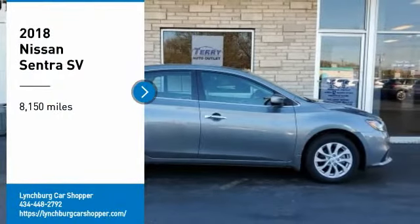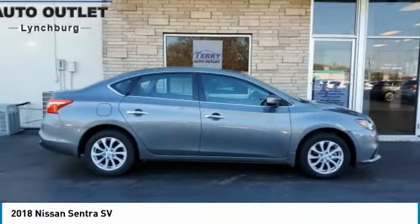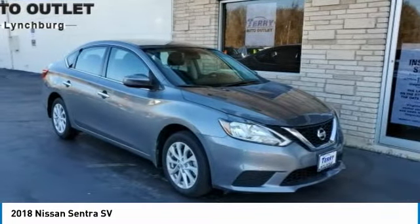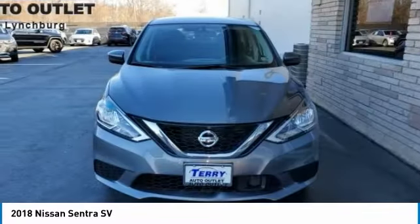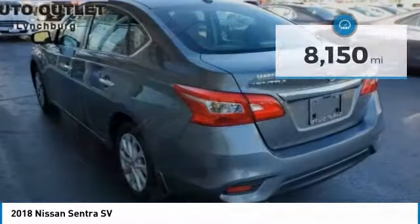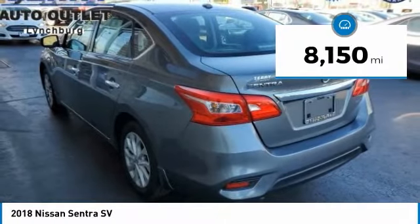Stop by and take a look at the 2018 Sentra. With its spacious and versatile interior and stellar fuel efficiency, the Nissan Sentra is the obvious choice for anyone who wants to enjoy a stylish and comfortable ride. This vehicle has less than 9,000 miles.